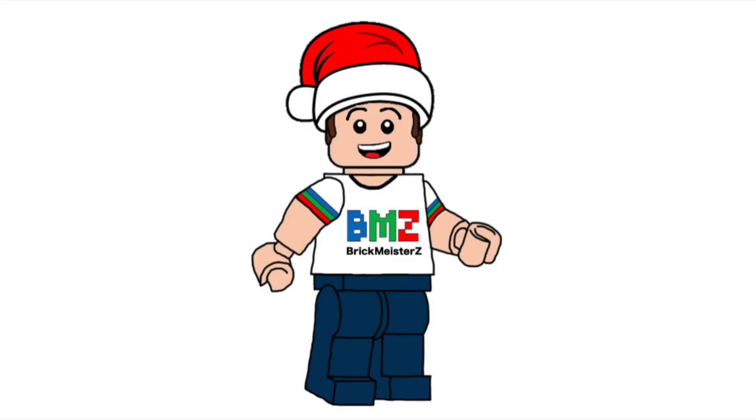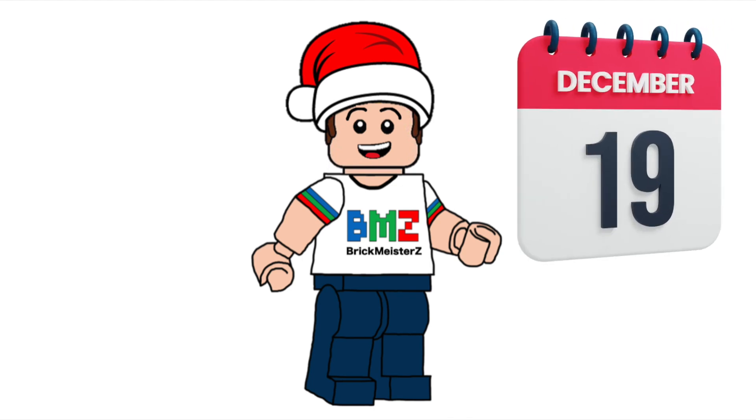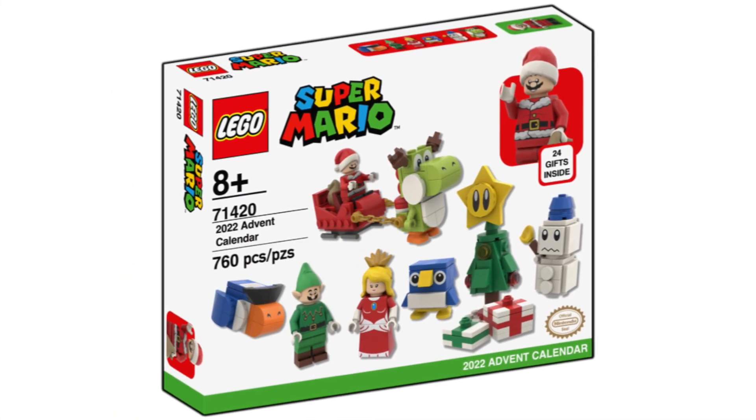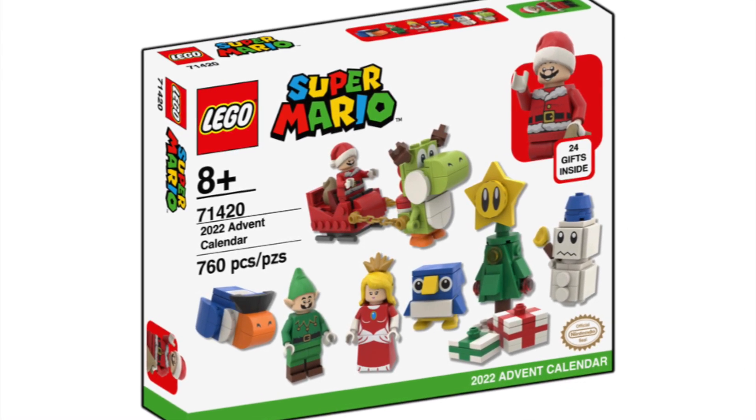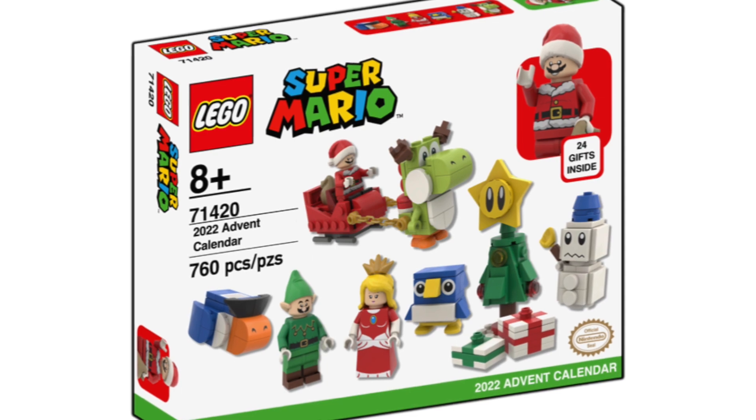Hello everybody, my name is Andrew from Brickmeister Z, and today is December 19th, which means it's time to open up the 19th door of my custom LEGO Super Mario 2022 Advent Calendar set.